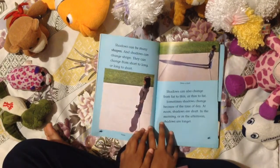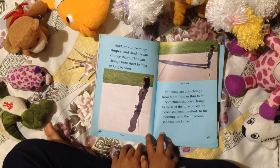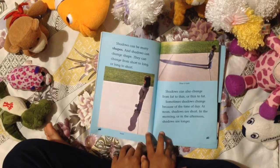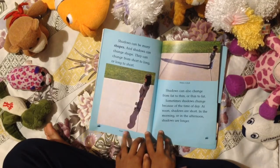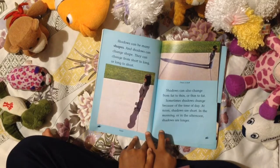Shadows can be many shapes. And shadows can change shape — they can change from short to long or long to short. Shadows can also change from fat to thin, or thin to fat.